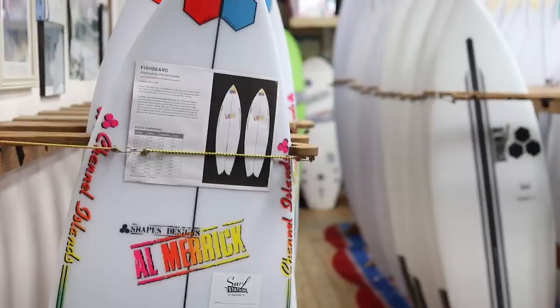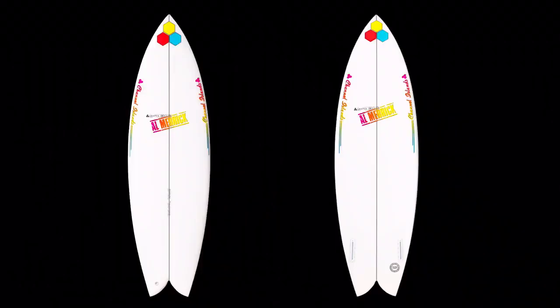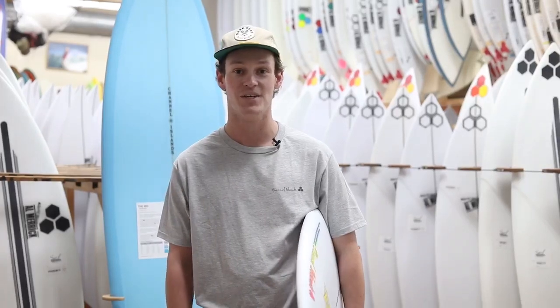New for 2020 from Channel Islands is the Fish Beard. It was originally thought of by Parker Coffin when he was on a Neck Beard Tube, but this could go really good as a 20-foot fish.